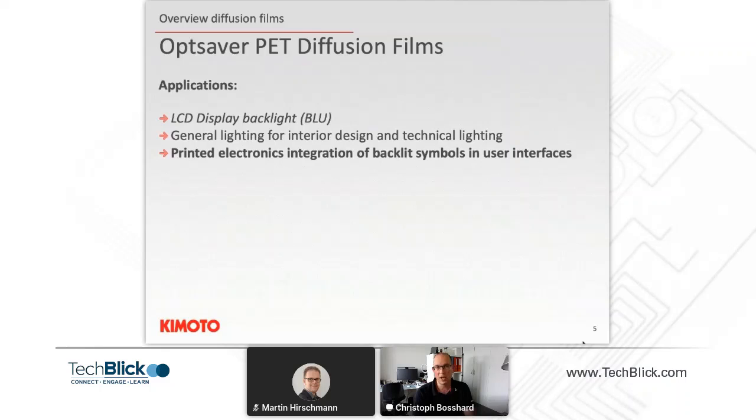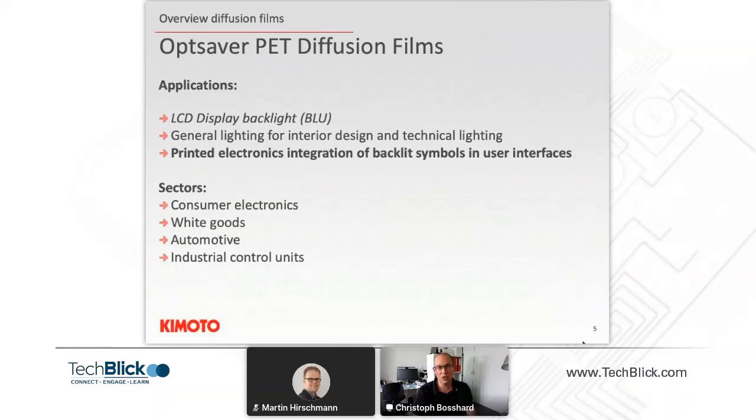Today we'll focus on the printed electronics application of those films, where backlight symbols can be created directly on the films to be used in user interfaces. The sectors of application include consumer electronics, white goods, automotive applications, and general industrial control units.